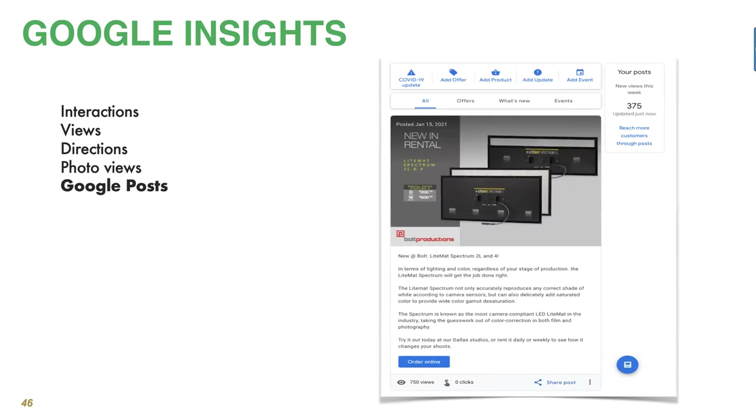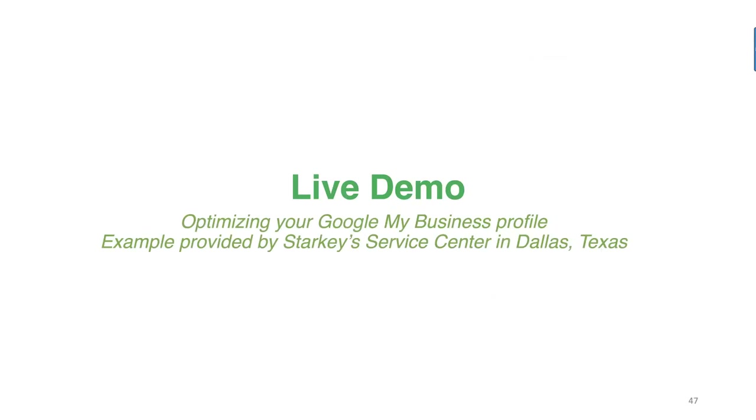Google Posts can trigger lots of views. Here's an actual look at a completed product post — we've got an online order button. This particular post will report how many views you have — this one had 375 in a seven-day period. So with all that said, let's dive right in and go into editing, courtesy of Starkeys in Dallas, who granted us permission to jump in and edit their profile.